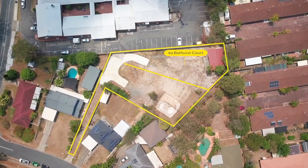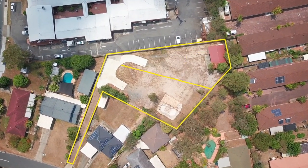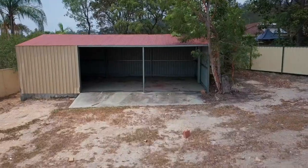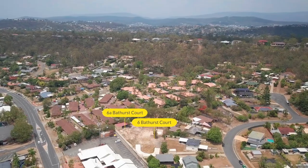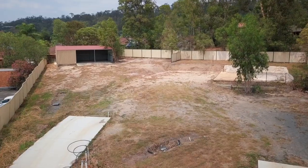6A Bathurst Court is 752 square metres with a large steel frame shed on a concrete slab, ideal for the car enthusiast or housing heavy equipment. 6 and 6A Bathurst Court, Hallensvale.